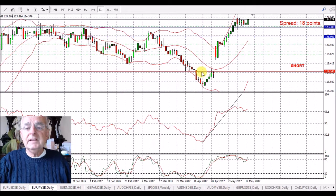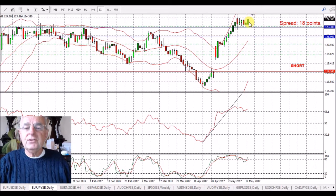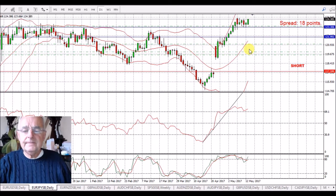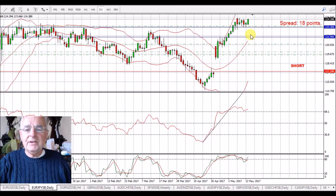EUR/JPY — we've got a little bit of weakness in the Yen this morning. We've had a little bit of a green candle. I can't see it going too far, so we'll just have to keep an eye on that.